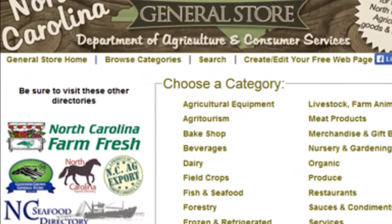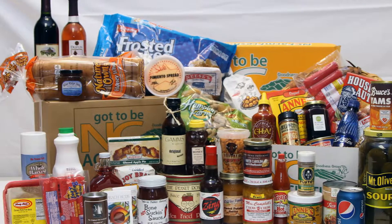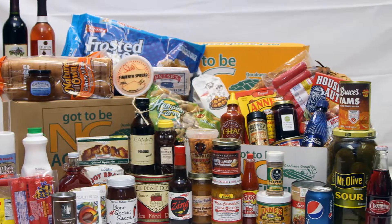You can also find the Goodness Grows General Store, a listing of our fresh product and processed product that would work for ingredients for your food product. For a listing of shared-use kitchens, you can find information on the Agribusiness Development page, available through our Markets Division on our ncagr.gov website.